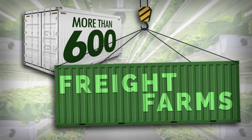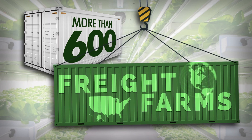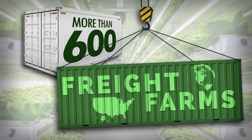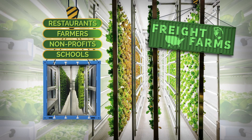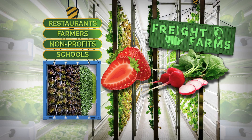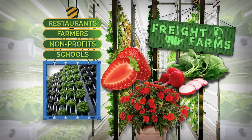There are now more than 600 of these freight farms located in every U.S. state as well as 40 other countries around the world. Besides lettuce and other greens, schools, nonprofits, farmers, and even restaurants are now also growing radishes, strawberries, and even flowers using the same hydroponic wall panels and artificial light.